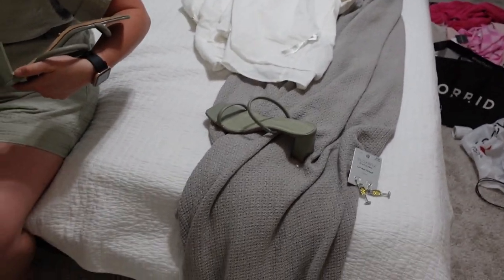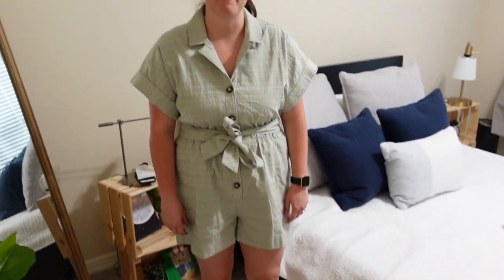Sage green is our wedding colors, so Caroline is going to wear this cute little sage green romper. We haven't gotten her shoes yet — we did just order some to hopefully see if they'll work. And I think I'm going to try to get my nails done in this sage green so it all matches. So okay, this is the first choice, let's see how it looks.